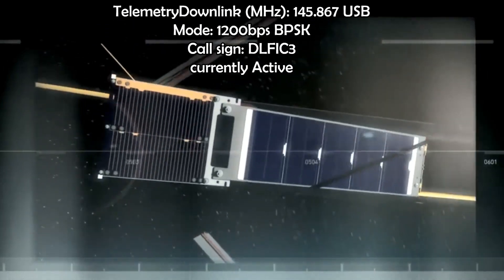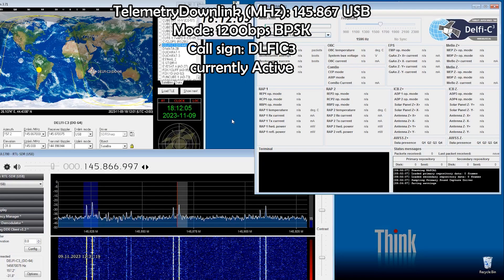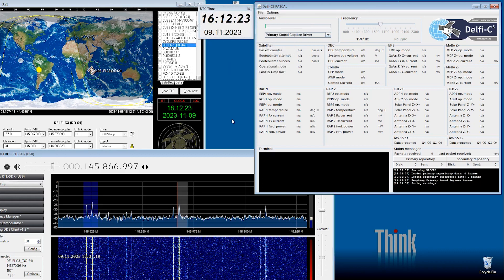What does it take to receive the telemetry of Delfi-C3? The frequency is 145.867 MHz, BPSK, upper sideband, 2 kHz bandwidth. The satellite transmits 100 mW, operating only in the sun — remember that, because it doesn't have batteries, so no night party.